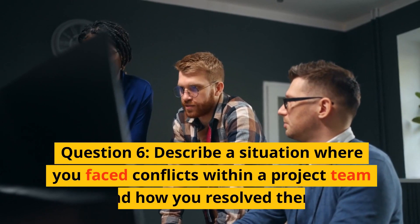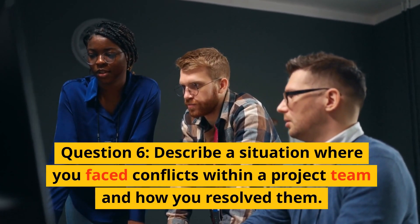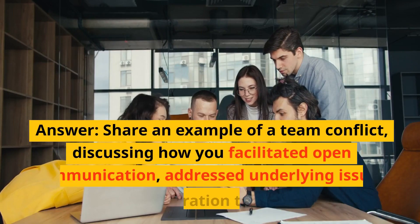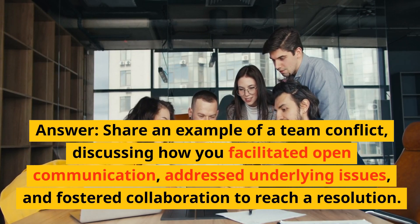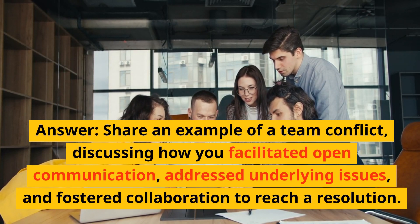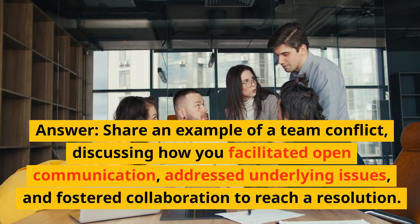Question 6: Describe a situation where you faced conflicts within a project team and how you solved them. Answer: Share an example of a team conflict, discussing how you facilitated open communication, addressed underlying issues, and fostered collaboration to reach a solution.